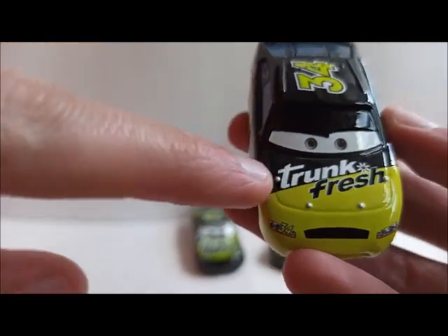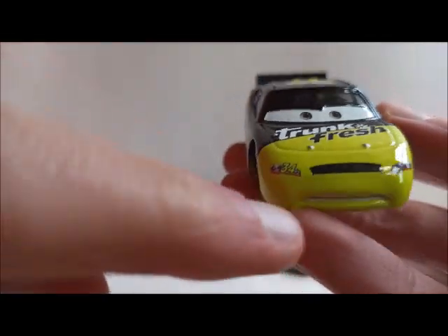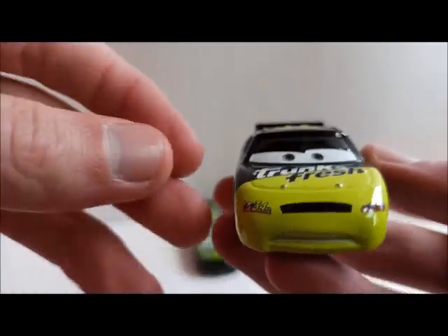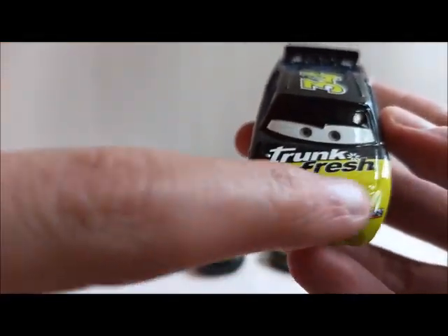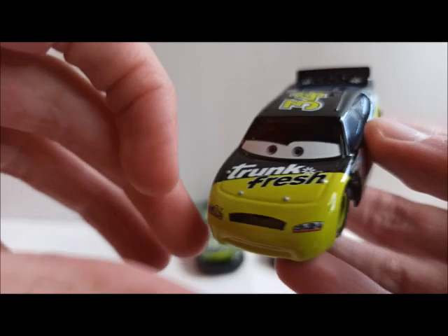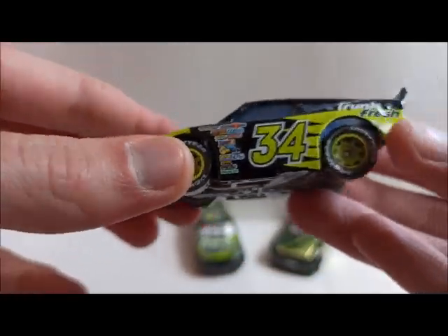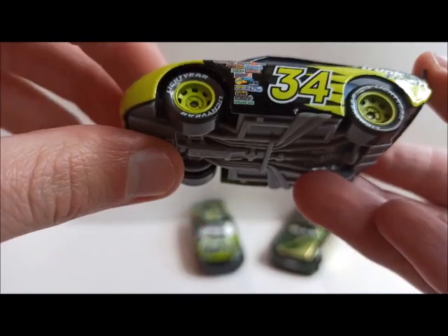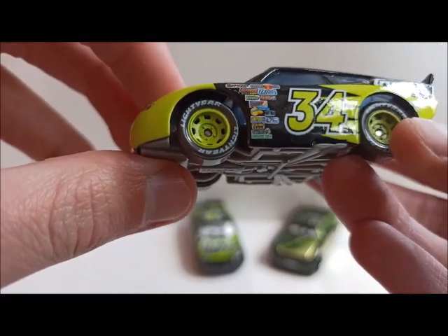There is the Trunk Fresh logo on the hood with a little white flower. There is his grill and his headlight stickers. He has a determined expression which looks very angry actually. This is a light green, a fresh green you can also say. And then there is the black rest part of the body — there is again some green actually. He has green rims, Lightyear tires, and his racing number 34.